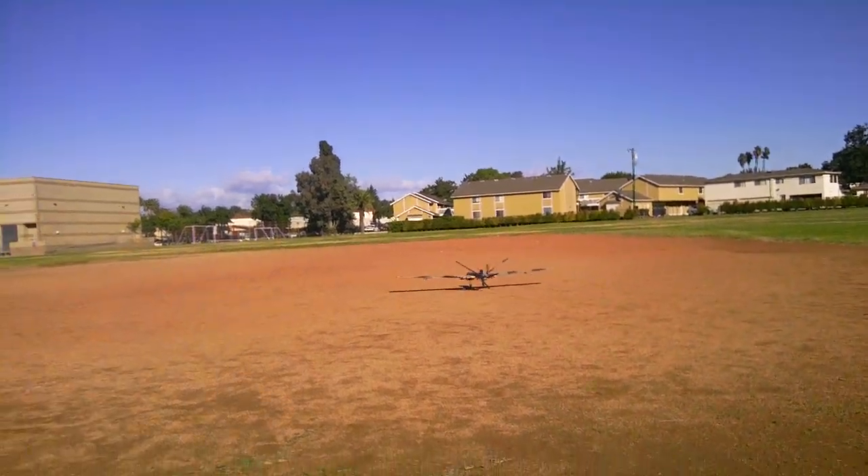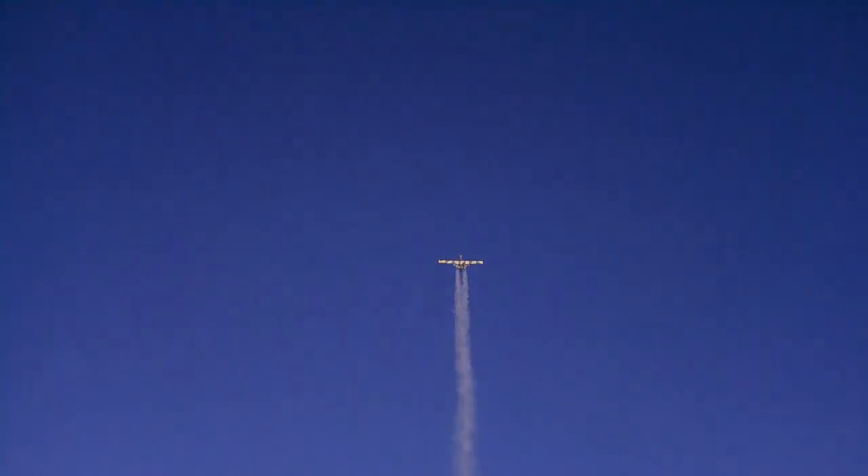Hit it! Oh please Jesus, let me know I got that. I knew it would be a good idea.